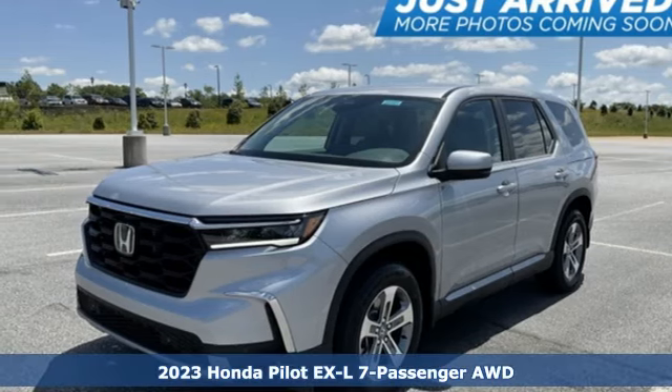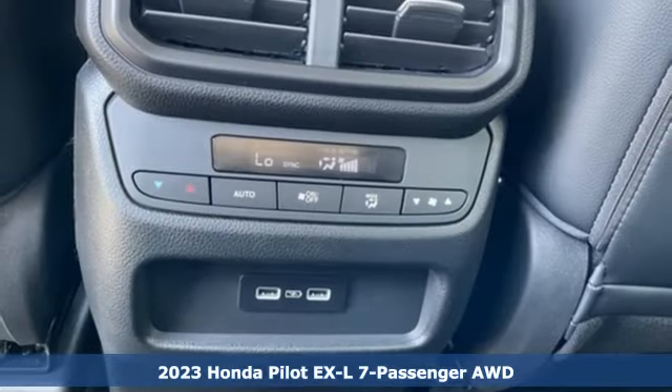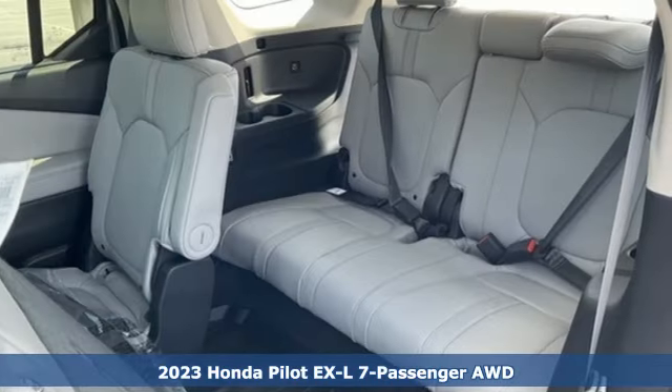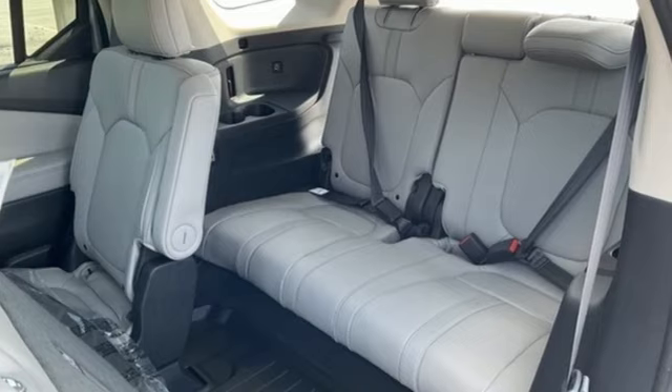Here's a new 2023 Honda Pilot. Premium space, spirited performance, and a healthy dose of fun for everyone makes this the perfect crossover SUV for the entire family.